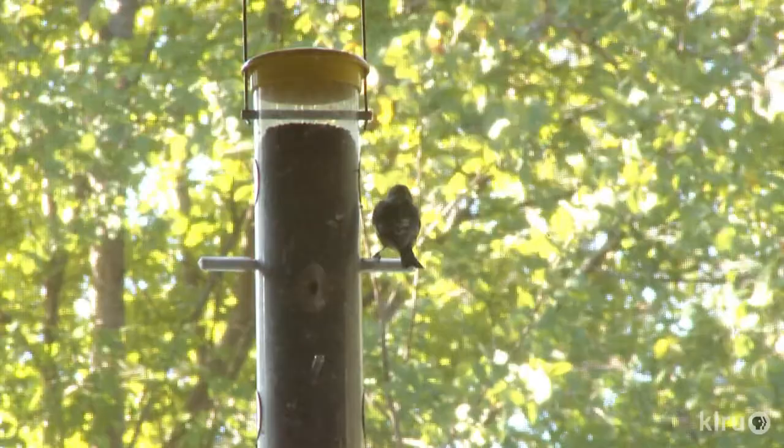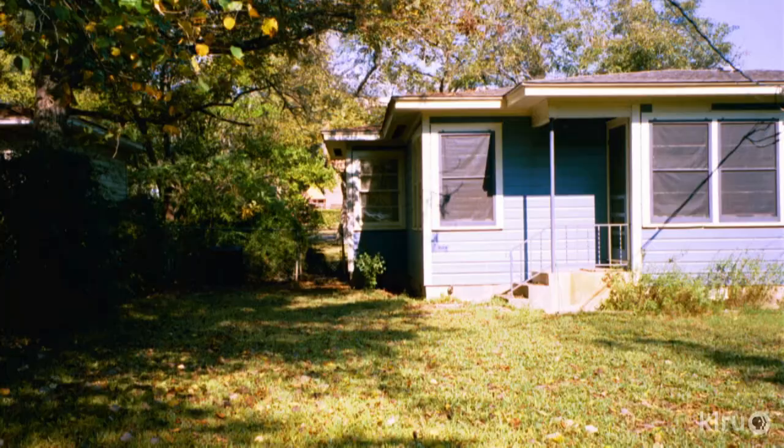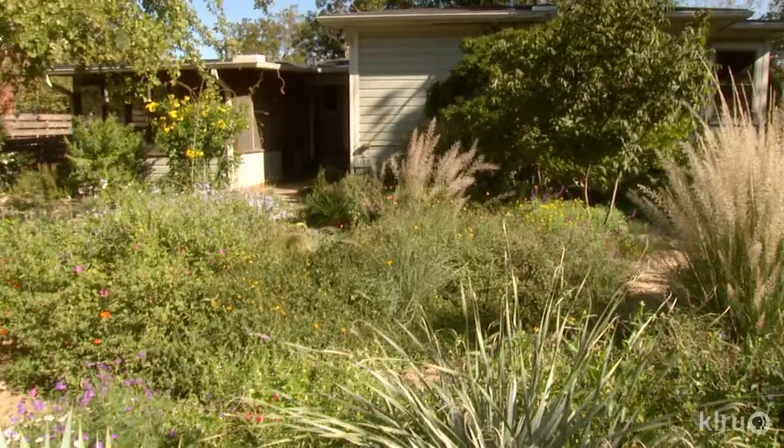The habitat she created for herself and the wildlife is far more enriching than the yard that came with the house. The front yard was a regular lawn with pecan trees, boxwood, and nandina — a few shrubs. The backyard was pretty much dead grass and one sad little area with some dying perennials. It was pretty much hot and dead.